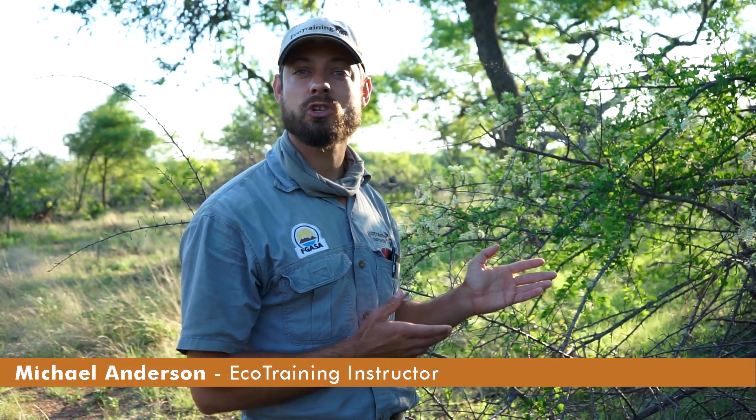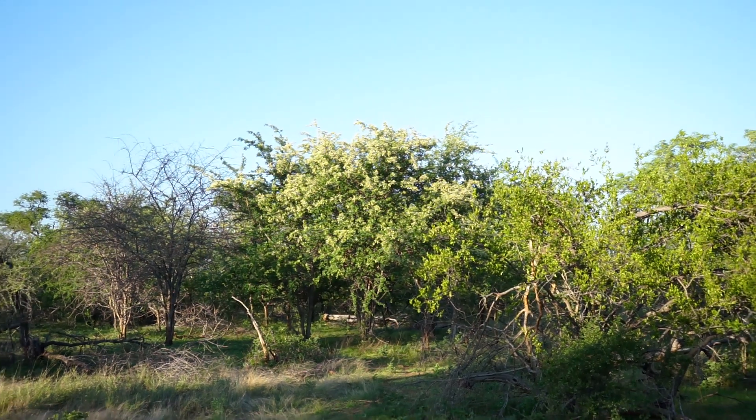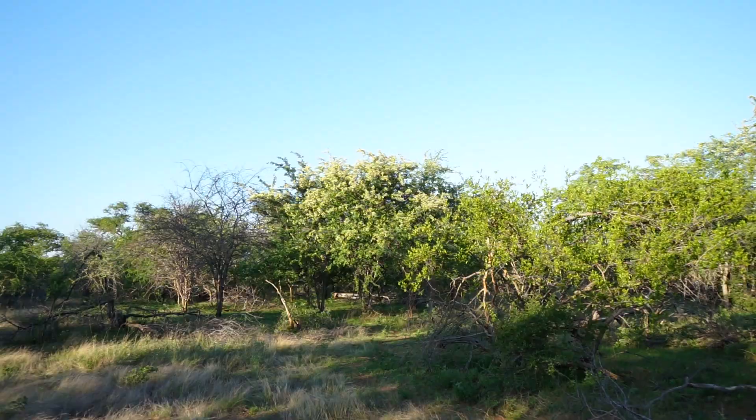Hi everyone, this is Flora Fridays and today I'm going to be talking to you about this amazing tree next to me called a purple pod cluster leaf, or scientific name Terminalia prunoides, and right now they're flowering really really well.